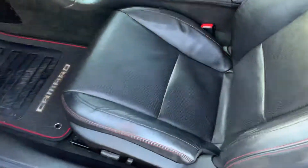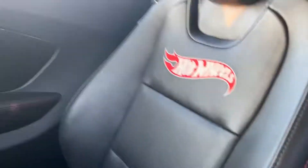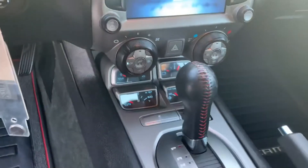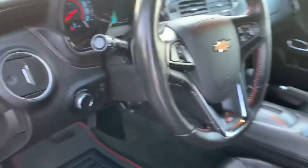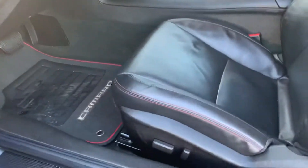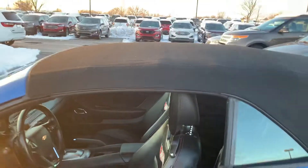And on the inside here, we've got the really nice leather interior. Got all the Hot Wheels embroidery as well. Automatic transmission, got all your gauges, climate control, touch screen — all the gizmos and gadgets on the inside. Power seat, and obviously it's a convertible.